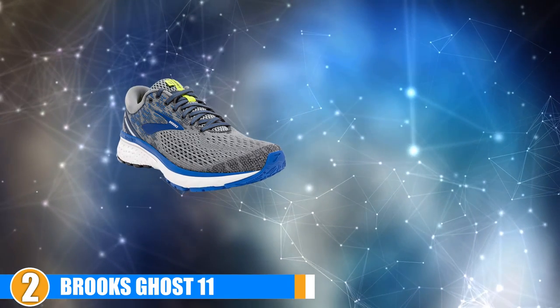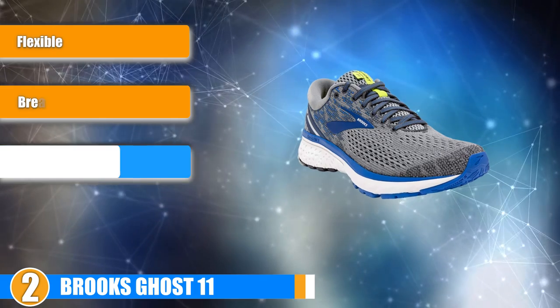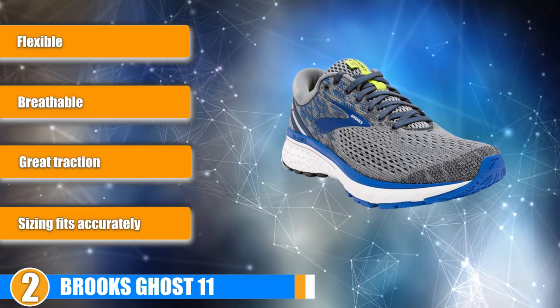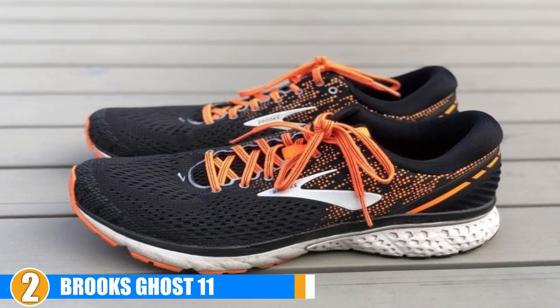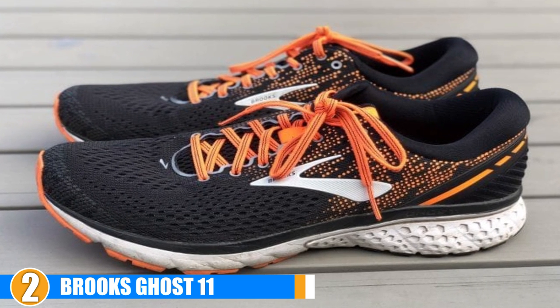Moving on to the next, at number 2 we have the Brooks Ghost 11. Brooks is a well known brand in the running world with the Ghost being one of their best models. The newest model, the Brooks Ghost 11, brings a lot to the table. They are more comfortable, breathable and responsive than ever. On top of that, they look great and come in several color options to choose from. Take a better look at them.